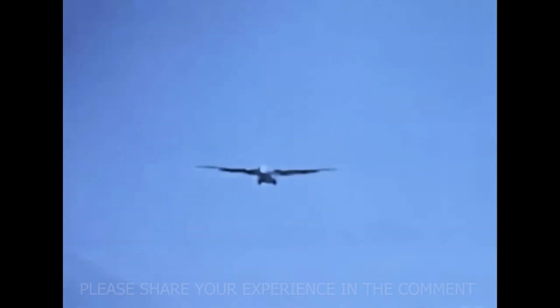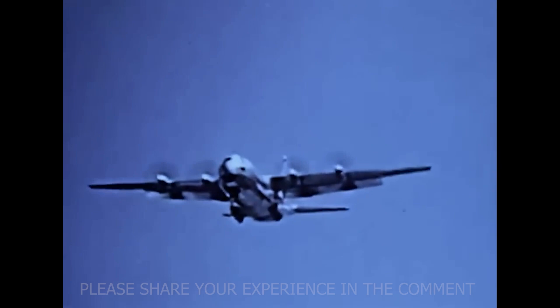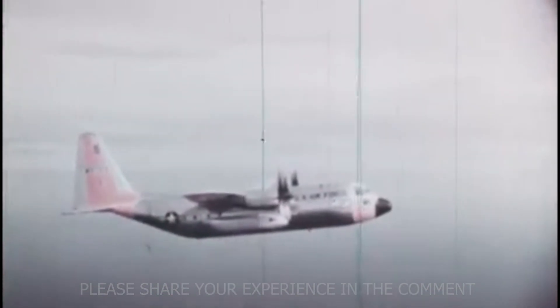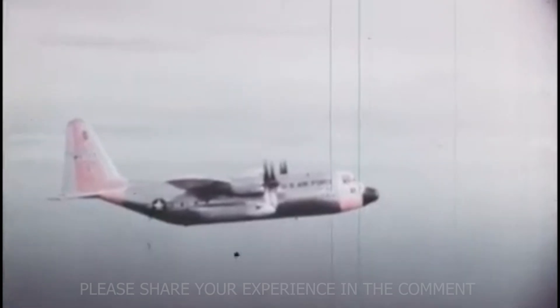When the C-130 arrived in Vietnam, it became more than a transport — it became a lifeline. By the time the US entered Vietnam, the C-130 had already proven itself in smaller conflicts and humanitarian missions, but nothing compared to what came next. In Southeast Asia, it was keeping entire bases alive. The Hercules flew food, ammunition, and medical supplies into airstrips that barely existed — places like Khe Sanh, Dak To, and Pleiku. Pilots called them dirt roads with a control tower.